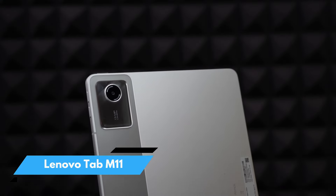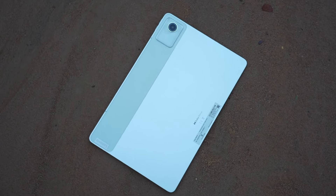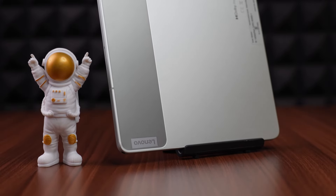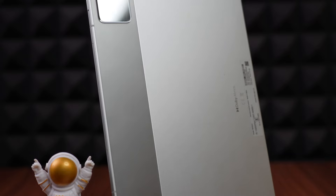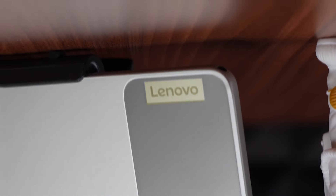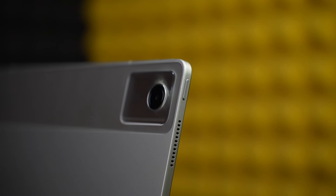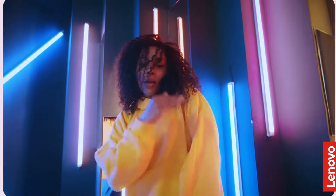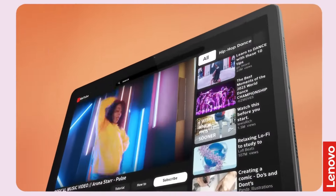Number 1: Lenovo Tab M11. The Lenovo Tab M11 is the perfect companion for busy students, offering a balance of power, portability, and versatility to manage classes, study sessions, and leisure time. Design-wise, the Lenovo Tab M11's ultra-slim, lightweight design fits easily in your backpack. Its folio case offers protection and style, featuring a pen holder and convertible stand.